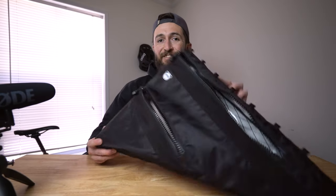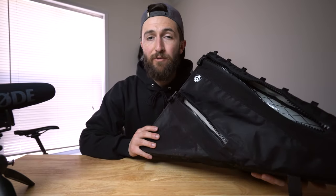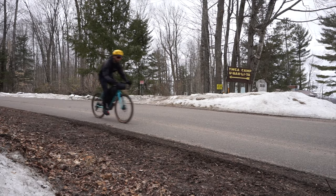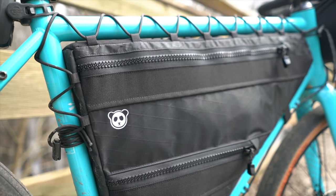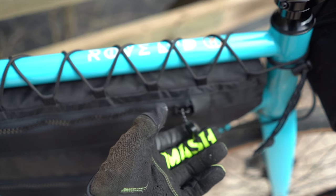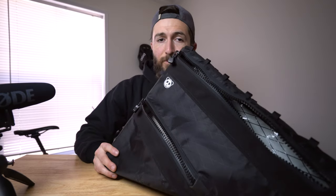What's up everyone? Welcome back to another episode of Stoked on Spokes. In today's video we're going to be taking a look at the Rogue Panda Designs Double Decker Frame Bag. This is just a first impression video, so don't expect any of the specs or my final thoughts on this bag. I've had it for about a month now and I thought it was time to do a first impressions video. So let's hop right in.